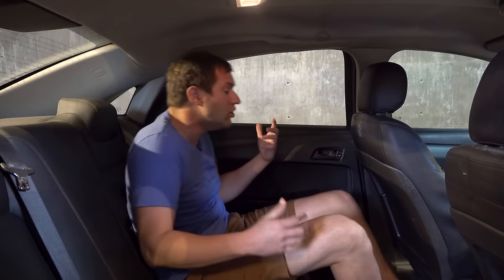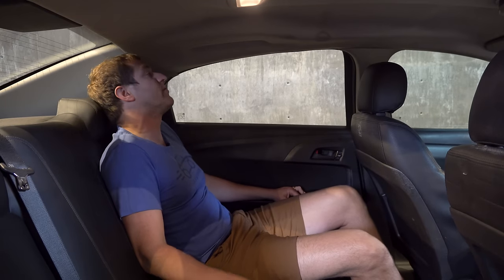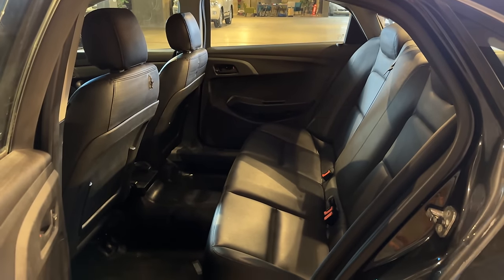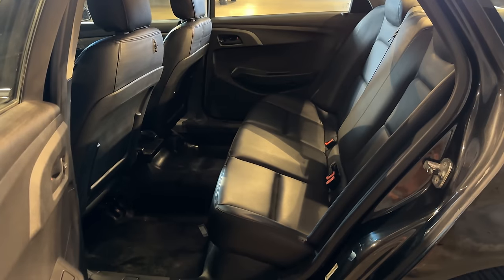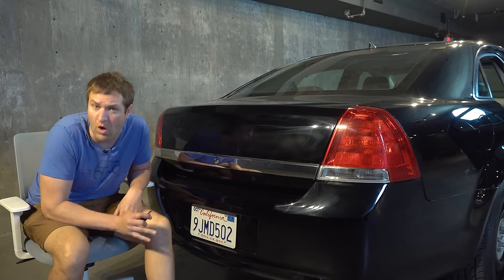You don't have basically anything back here, except you do have a lot of interior space. This is a big sedan, and there's a lot of headroom, legroom, and knee room. It really is a spacious large sedan, just like the Chevy Caprice always was back when Chevy sold it here in the United States. Really a spacious back seat.